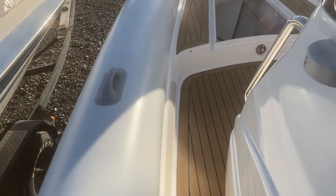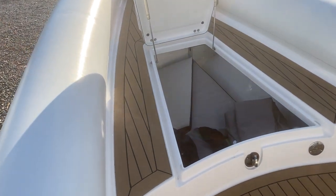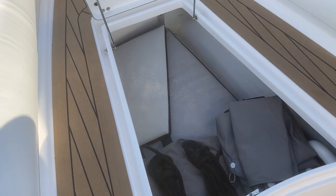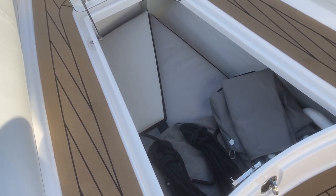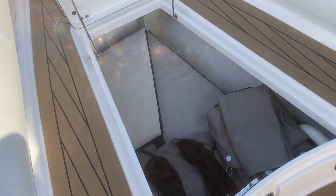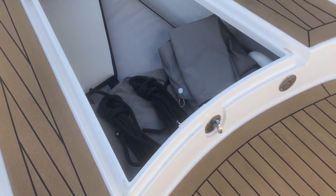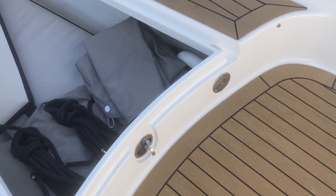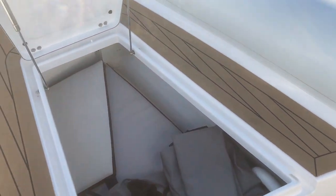Going up forward, we have the forward first hatch which can store the bow cushion, covers, fenders, lines, life jackets — whatever you want — and it all stays in there without getting wet. It has a monitor catch for locking it. The water filler is there with a 100-litre water tank underneath the deck.